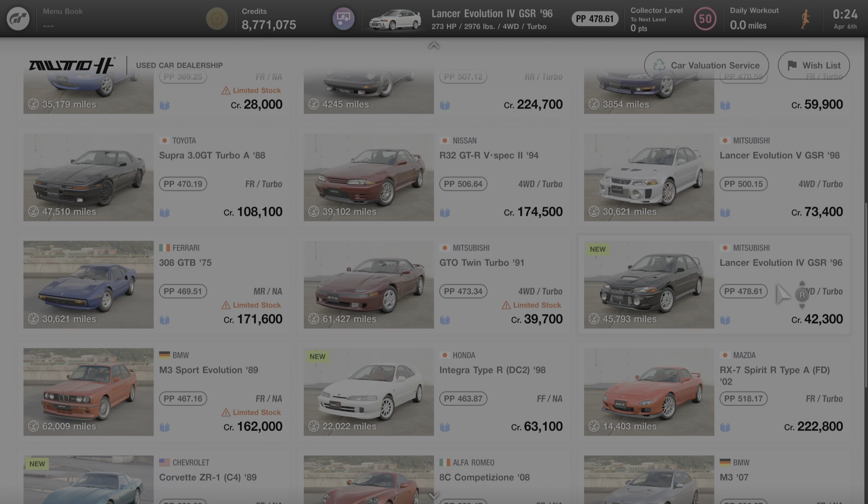Hello, everyone, and welcome to another edition of All About the Cars of Gran Turismo 7. In this video, we're going to learn all about the 1996 Mitsubishi Lancer Evolution 4 GSR.